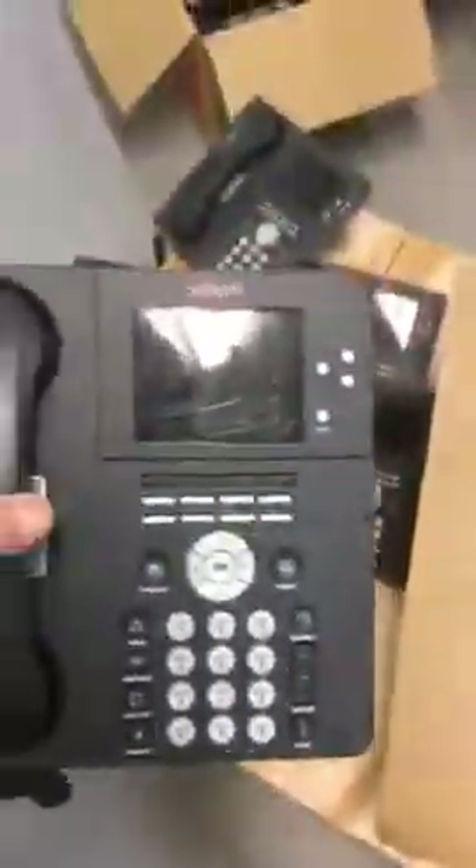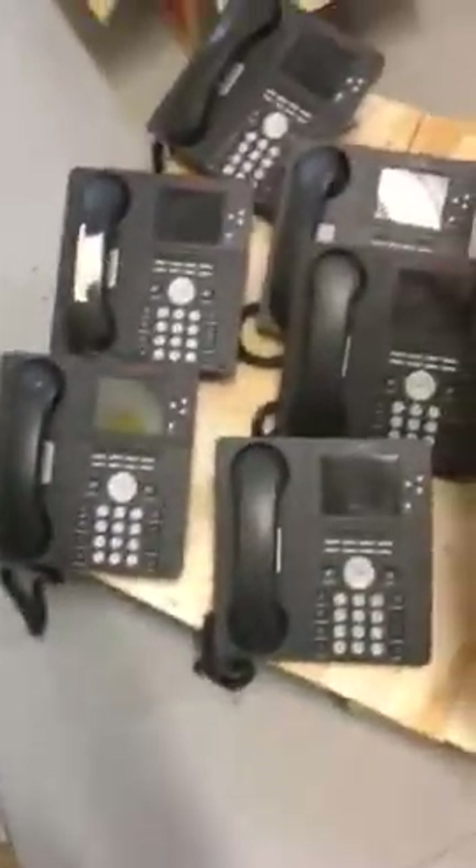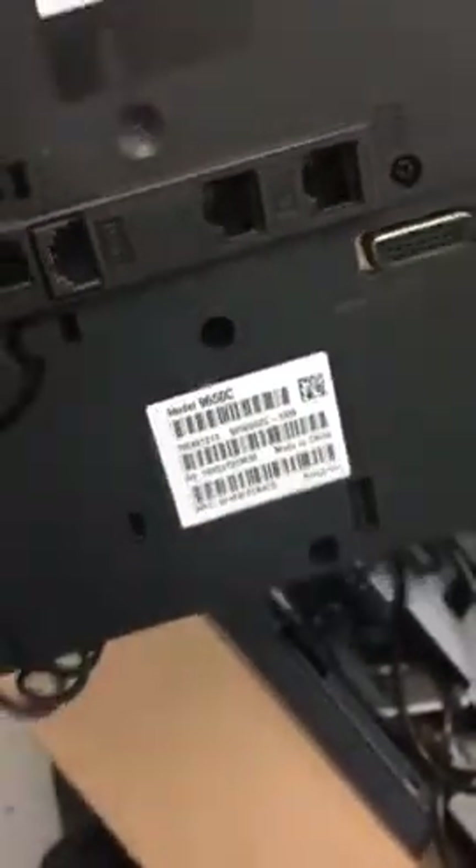I can't seem to see what the model number is on this one. Then we have another brand called Avaya. Avaya alone has seven in this box, six here, and seven handsets in this other box. The model number for this one is 9650C.